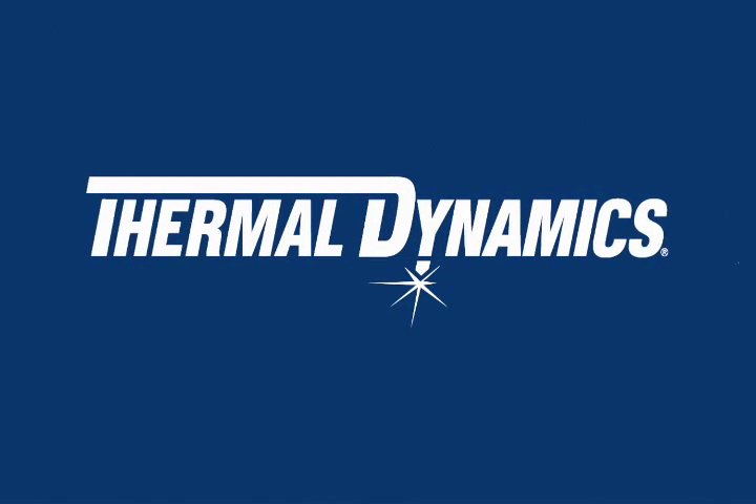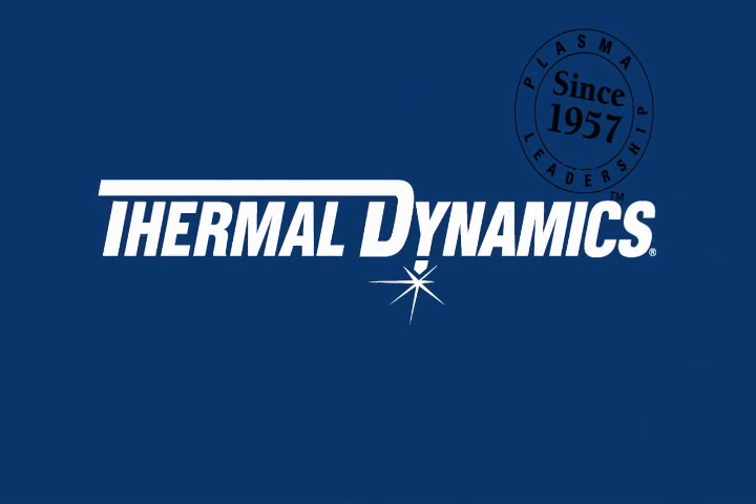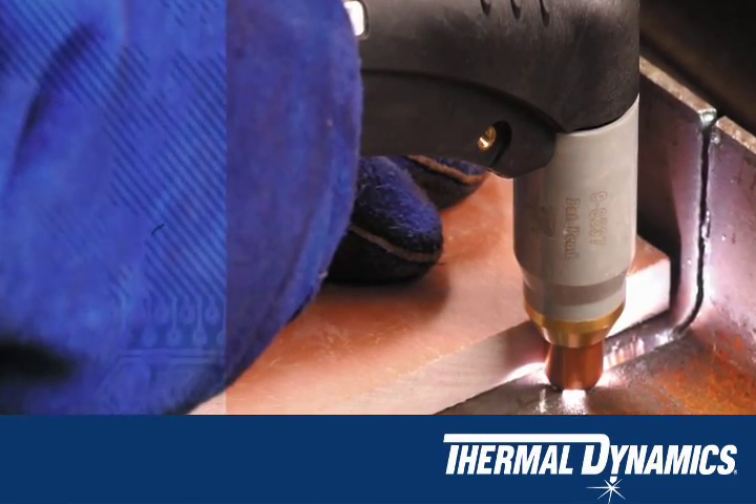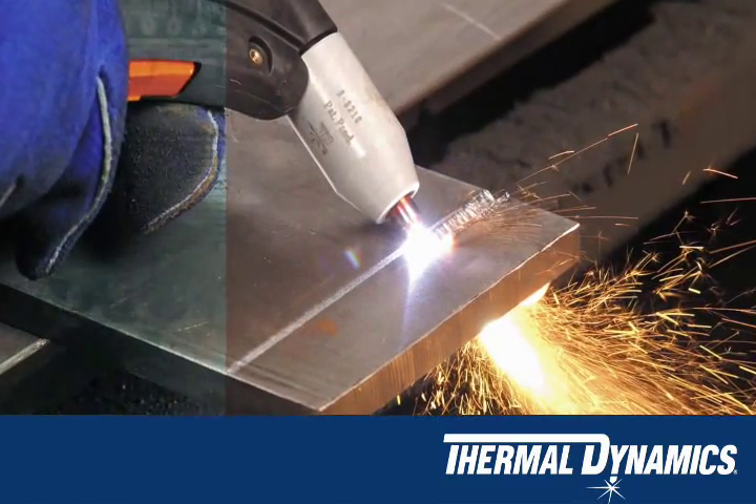Thermal Dynamics, a pioneer in plasma cutting systems, was incorporated in 1957 by Professors James Browning and Merle Thorpe of the Thayer School of Engineering.